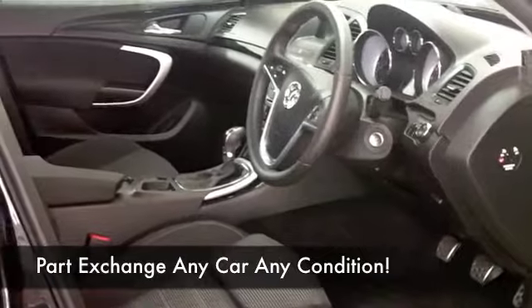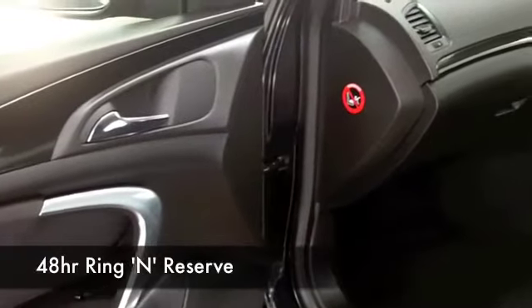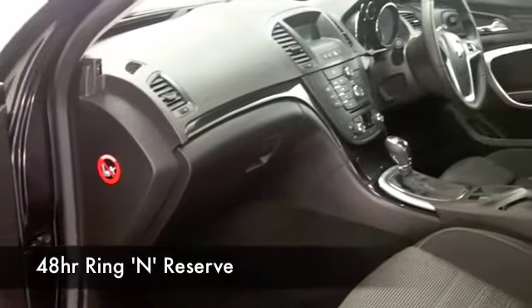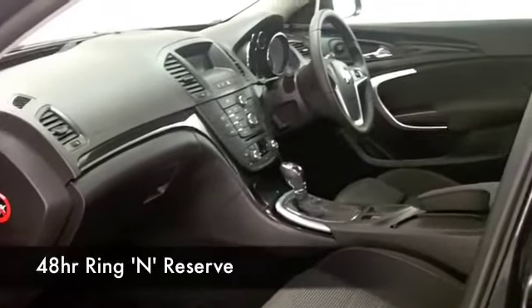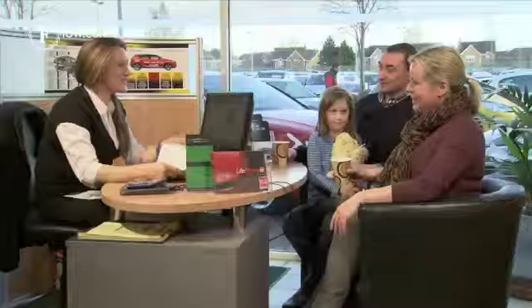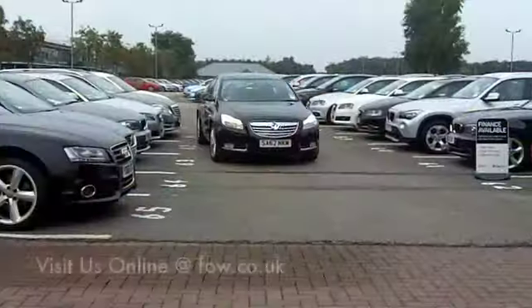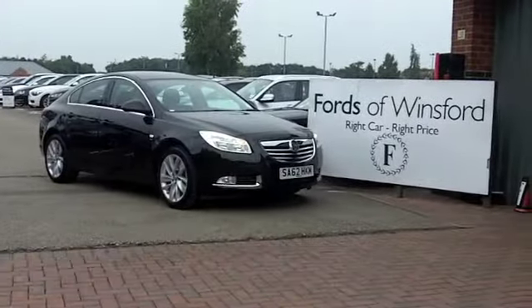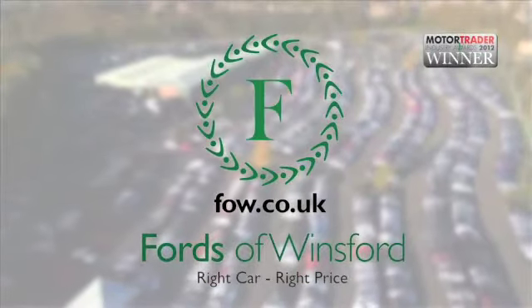We've got about 1,400 cars on our super site at Winsford at the moment, so when you come down you might be a little bit spoilt for choice, but maybe this is the one you're going to want to take home with you. Come and find out. And don't forget if you want a part exchange or if you'd like us to arrange finance, no problem. Come and have a test drive. Discover this great car for yourself at Fords of Winsford.